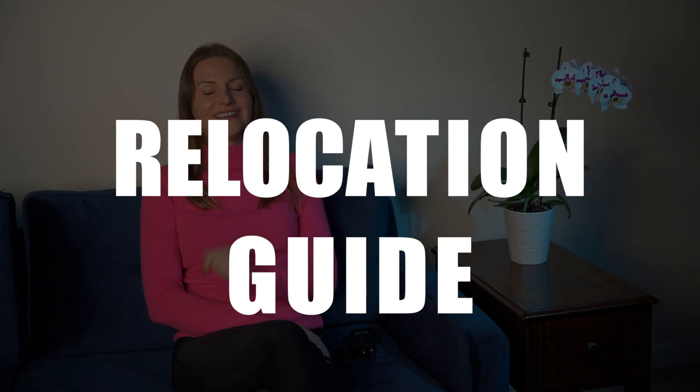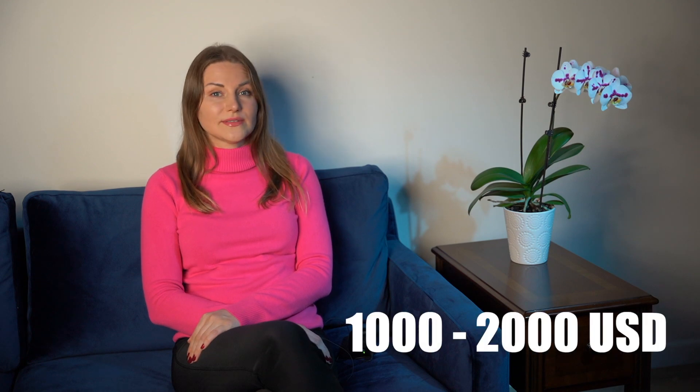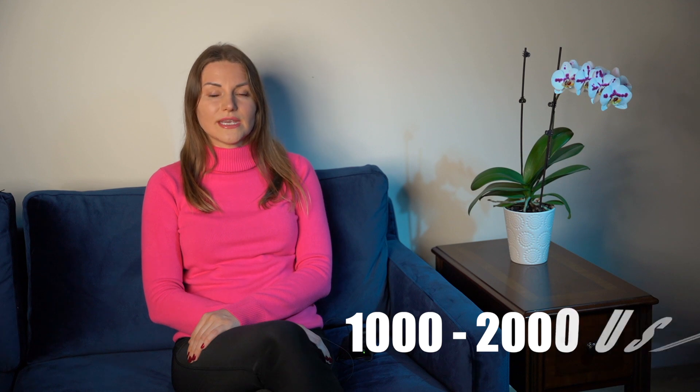Hi guys! Today I'll make for you a short guide if you're relocating to Chicago and you're on a budget. I wish I knew all of what I'm going to share with you today. It will be helpful if you have, for example, $1,000 or $2,000 in your pocket and you're just relocating to the USA.